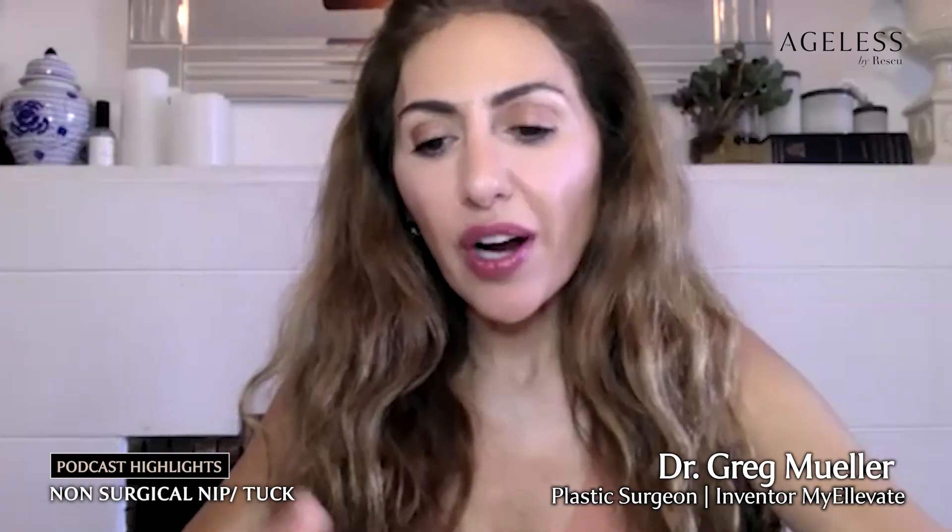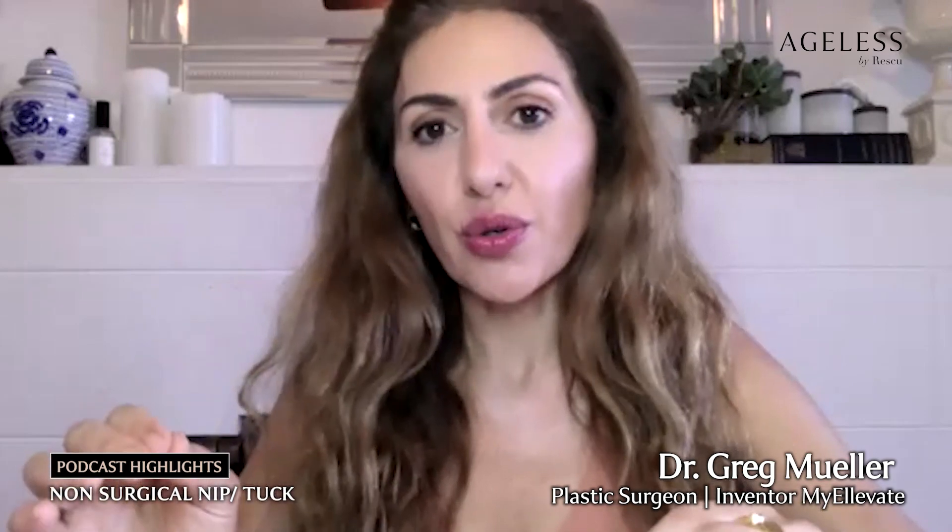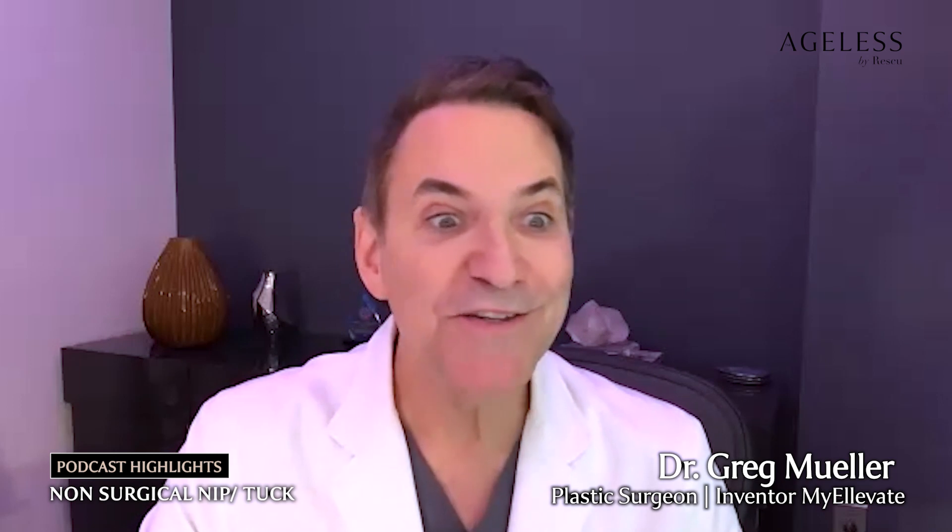How does MyElevate work, and why did you as a surgeon develop something that was the midway point between aesthetic treatments and full surgical intervention? Your question is so valid. Here in Beverly Hills, I've been in practice since 1998, and people come in just like you, with your same story.